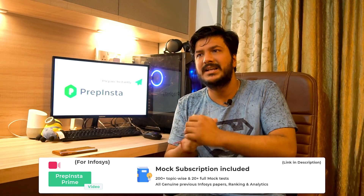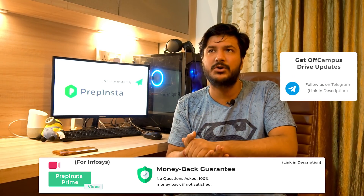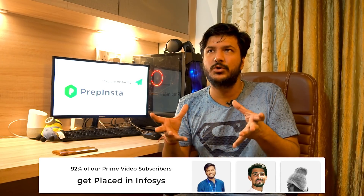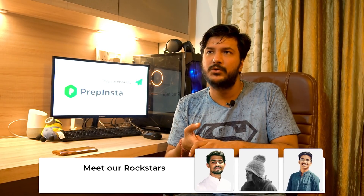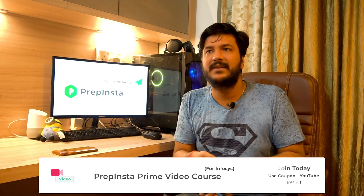The HR interview is a standard interview checking your communication skills, strengths, weaknesses, and so on. We estimate Infosys will hire approximately 15,000 to 20,000 people, with around 2 to 2.5 lakh applicants.